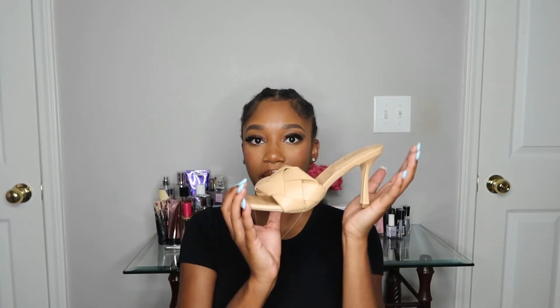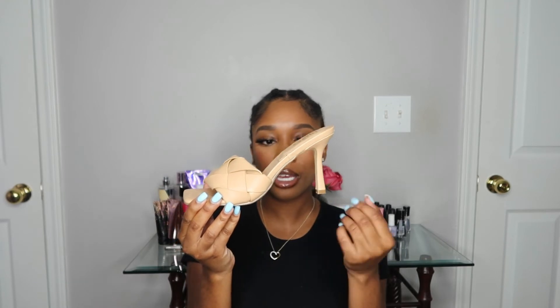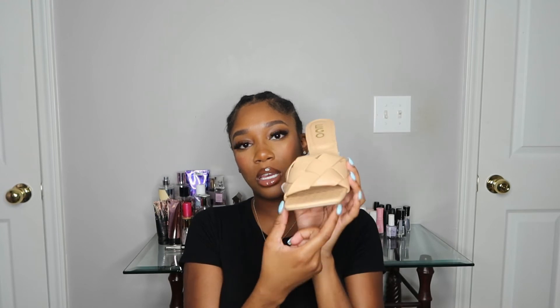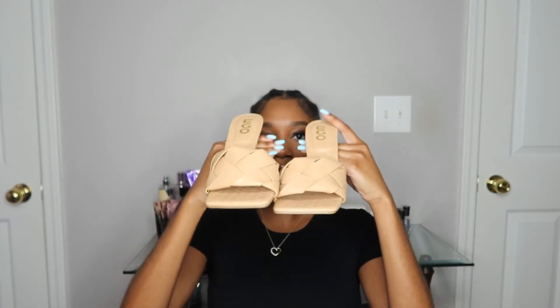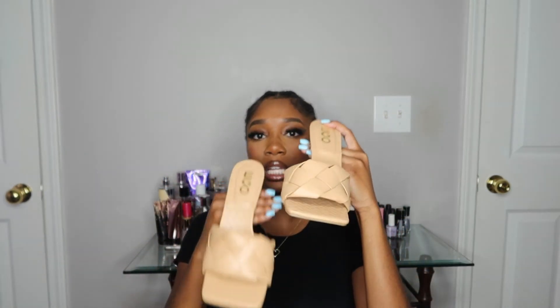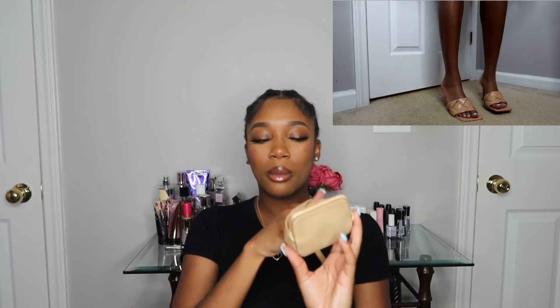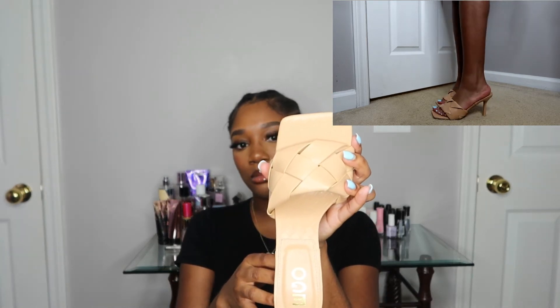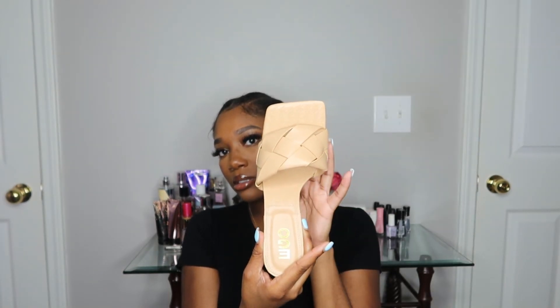Last but not least, my last pair is another Bottega dupe — they have a braided mule with a regular heel that's not too high. Again, square toes, because square toes are in. I'm not really sure how I feel about them on my feet just yet, but maybe once I put an outfit together I'll like them a lot more. They're super cute with that braided strap across the foot.